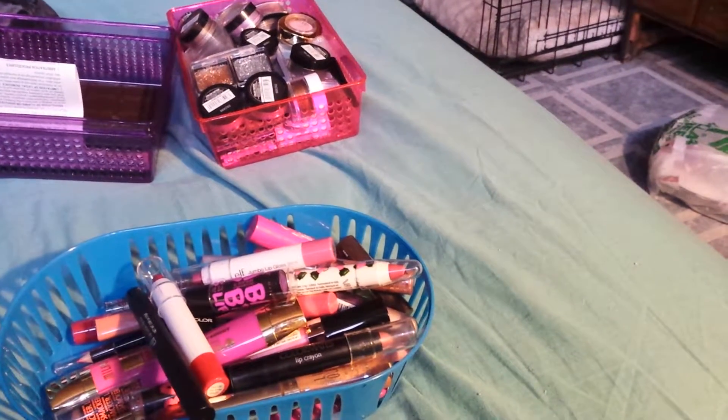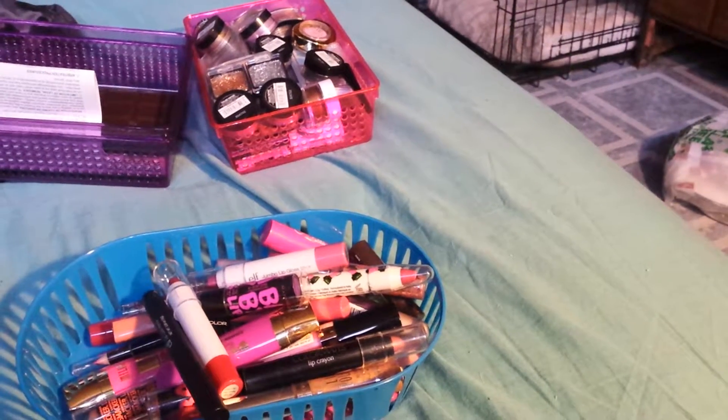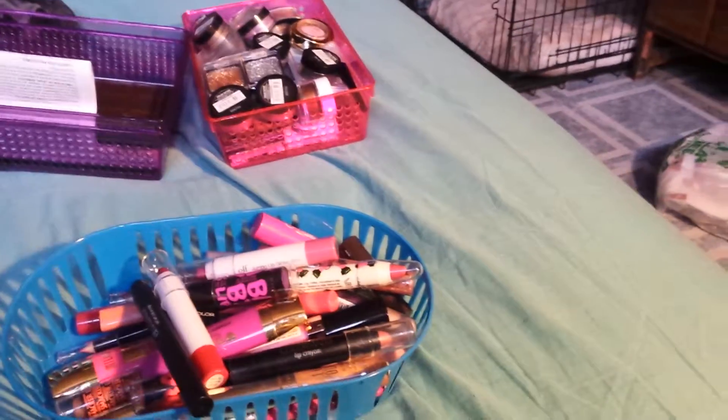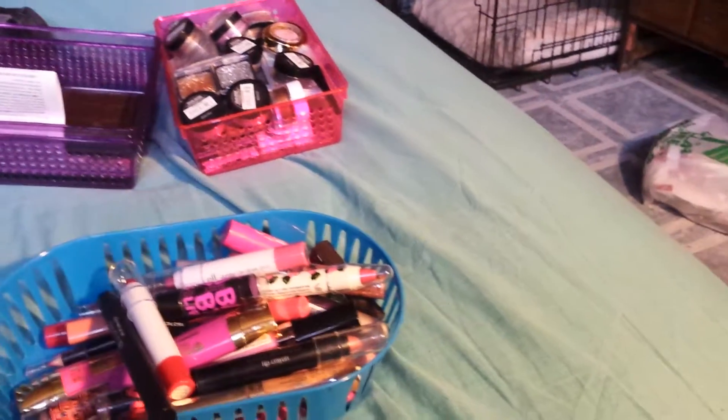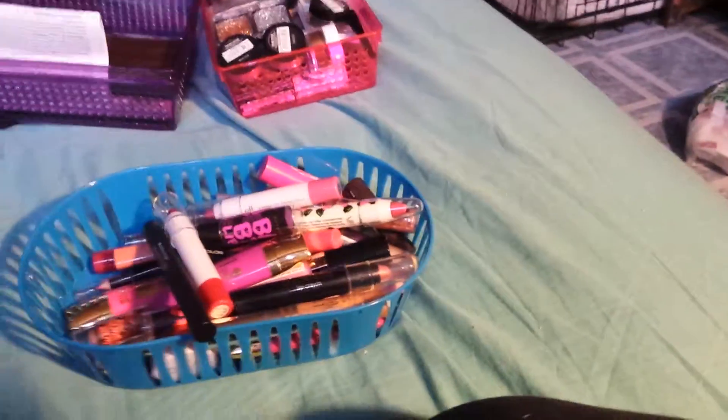Next up is the CoverGirl Lip Blast Flip Stick in Stunner. It's a two-sided one. You just saw this on my haul video I posted a little bit ago — I just got this last night at Big Lots, so I'm going to keep this one for sure.